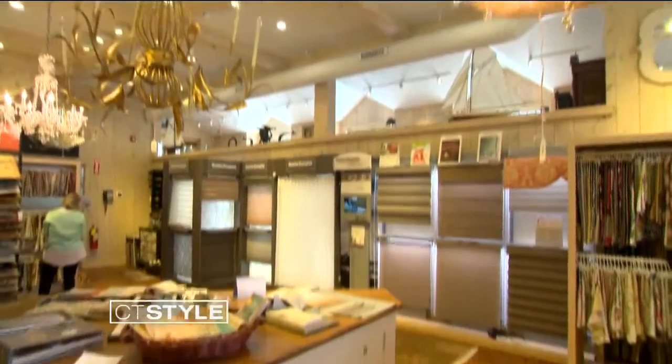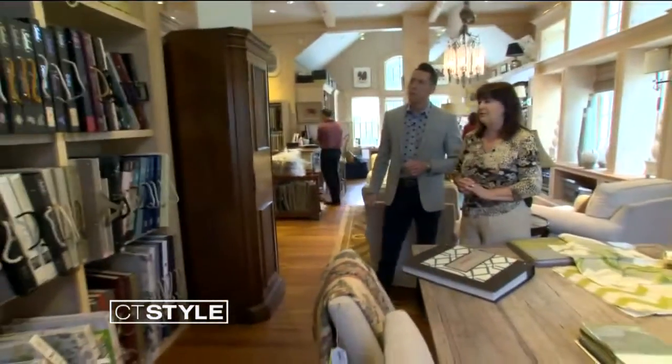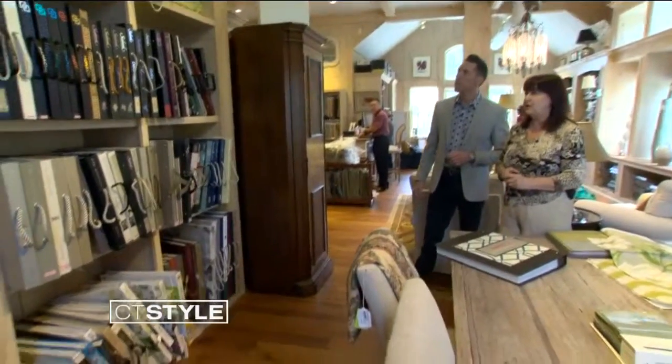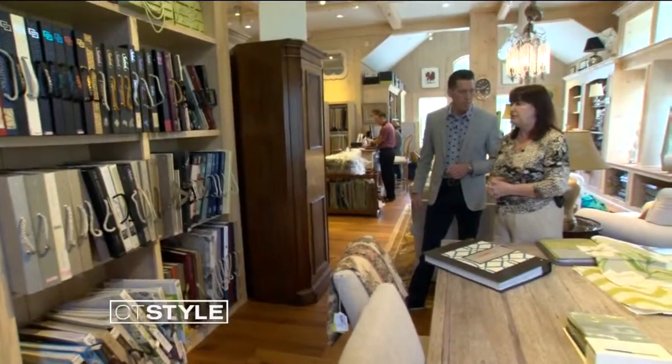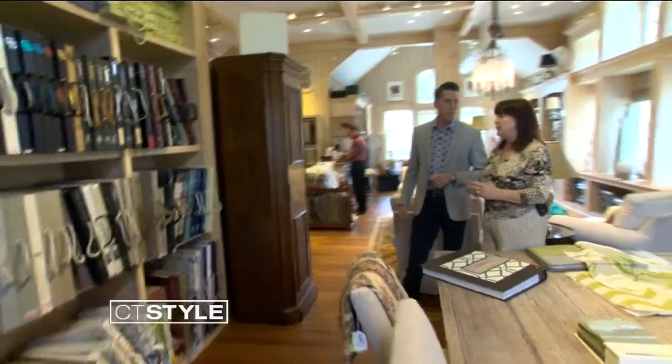Up here, I kind of feel like I'm walking into a Harry Potter movie with all these books. Well, this is our wallpaper area, and we carry a lot of really nice brands — from extremely reasonable to extremely high-end — depending on your project.